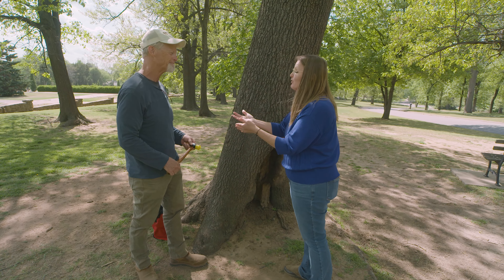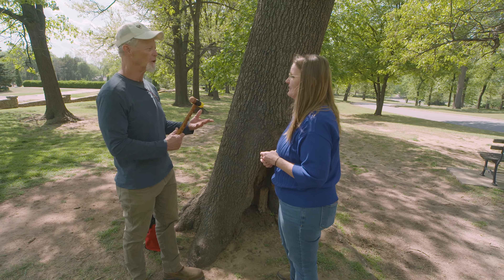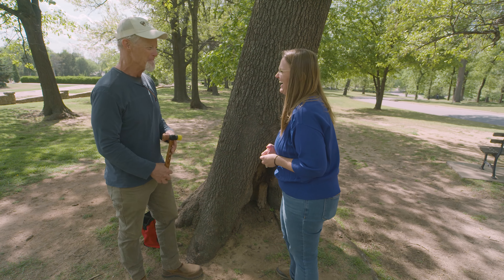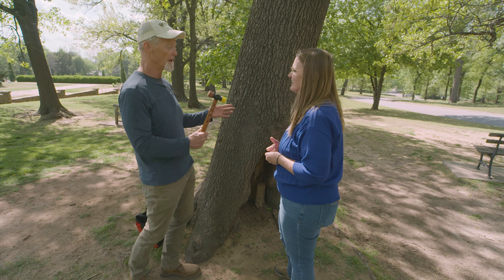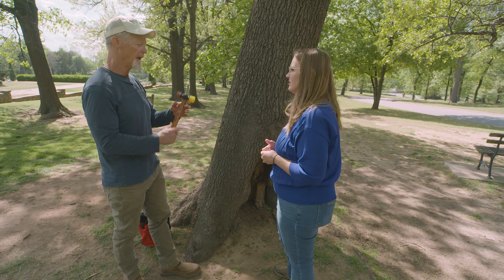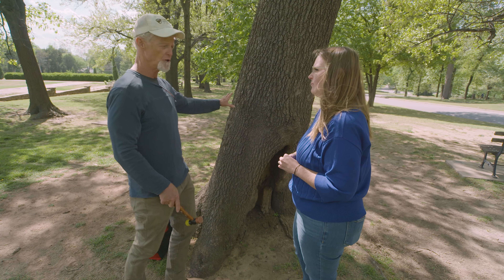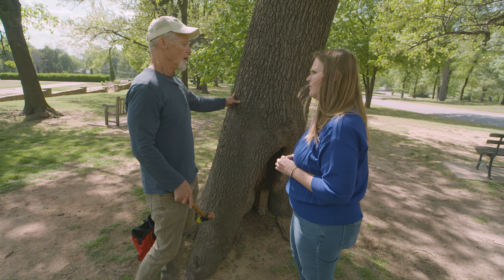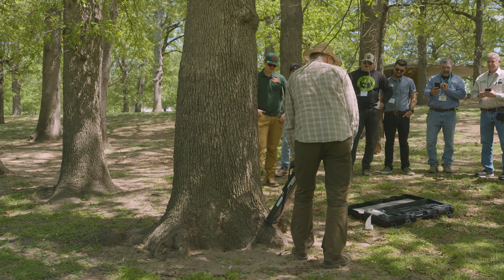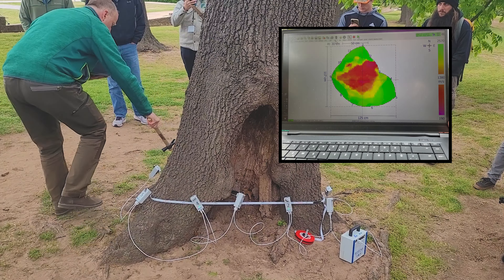Having a certified arborist with a trained ear to be able to detect that — yes, it's a learned skill. Someone experienced with a mallet can do a fairly good assessment visually and using a mallet to listen for decay, to give you a general idea of how much decay is in that tree, and if a more advanced test with a resistograph or tomograph might be needed.